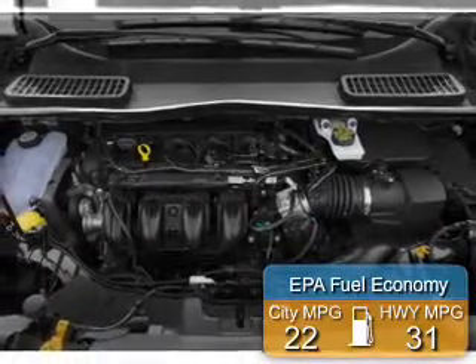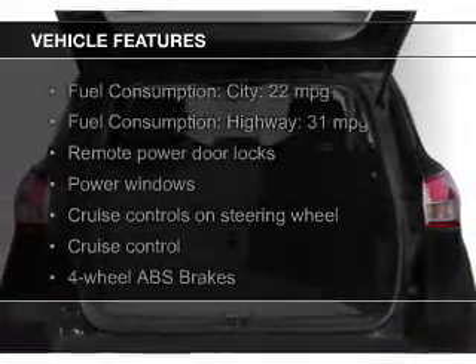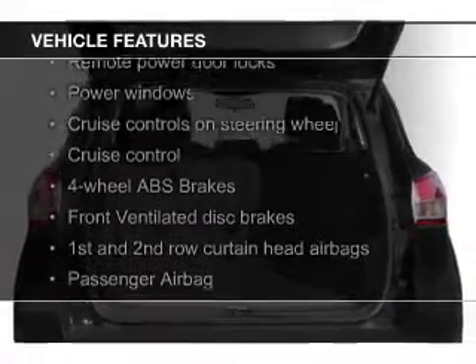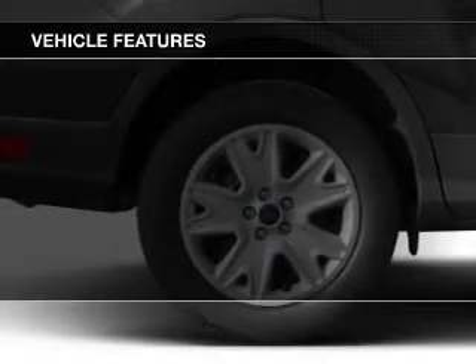Great fuel efficiency saves you money by requiring fewer trips to the gas station. The features include Ford Sync voice activation, digital audio input, steering wheel controls, and a tilt and telescopic steering wheel.